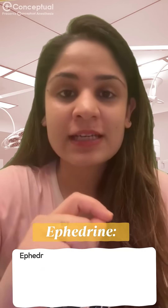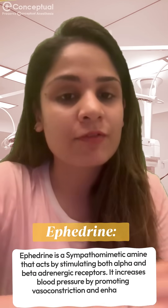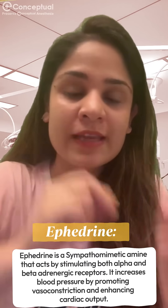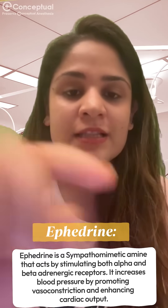First, ephedrine. It is a sympathomimetic amine which acts on the alpha and the beta adrenergic receptors. It causes vasoconstriction as well as increased cardiac output, thus leading to an increase in blood pressure.